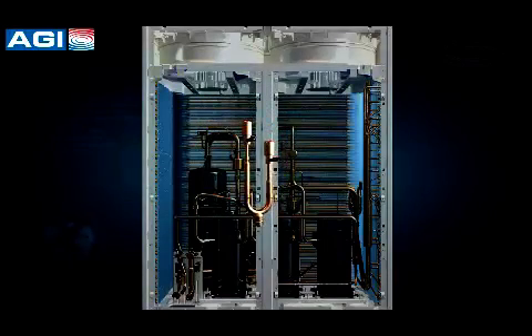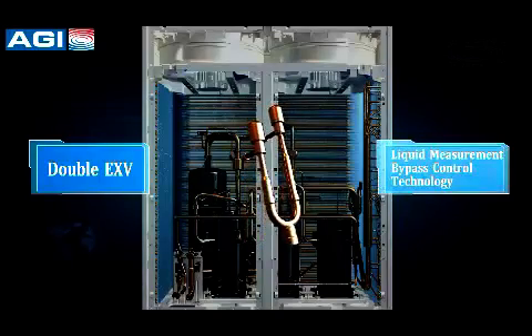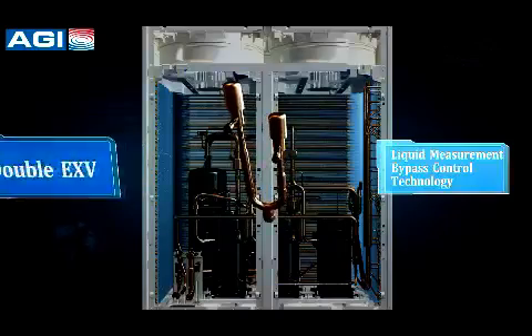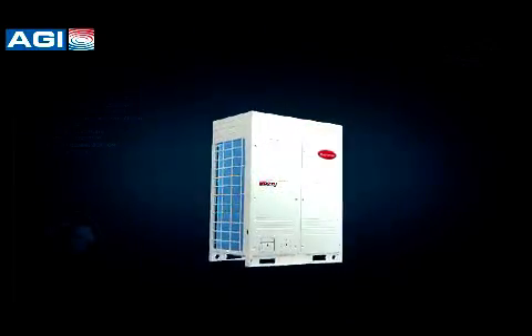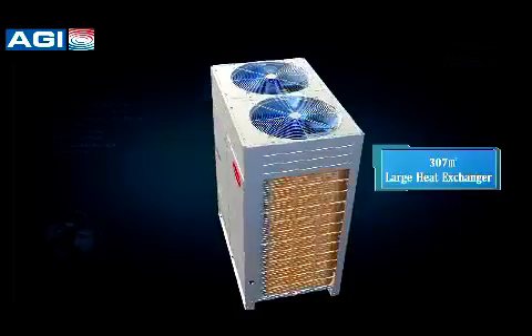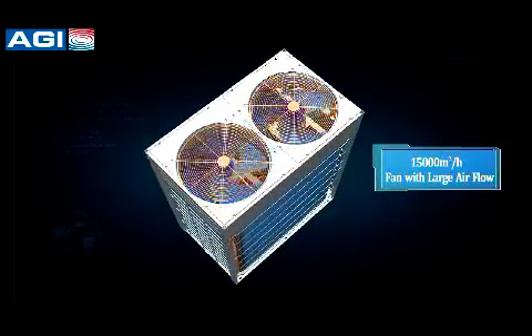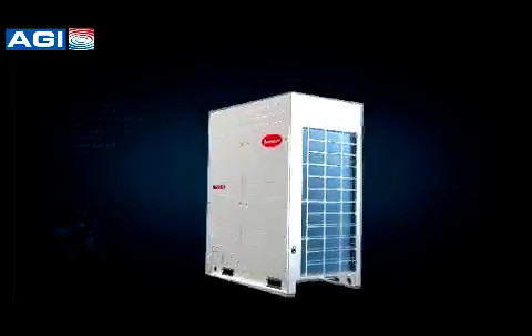The dual EX valves accurately regulate the refrigerant flow with up to 960 pulses using PID control. The optimized heat exchanger greatly improves heat exchanging efficiency, ensuring reliable cooling performance against extreme high outside temperatures and heating capacity at low temperature.